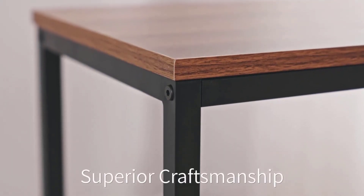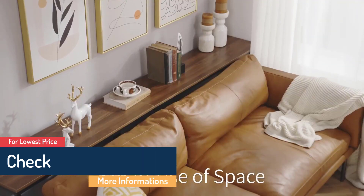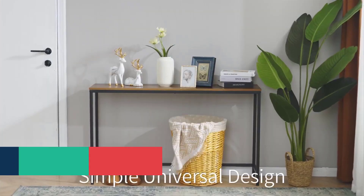What we like: water-resistant, has smooth edges, anti-slip pad-equipped legs, easy to assemble, and available in two colors. What we don't like: colors might vary, and it may not be as sturdy.